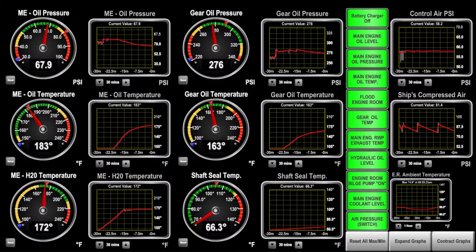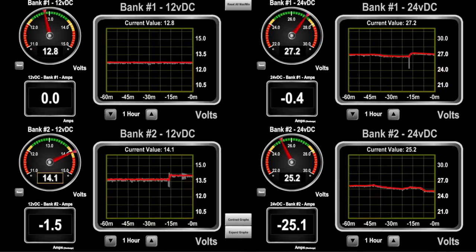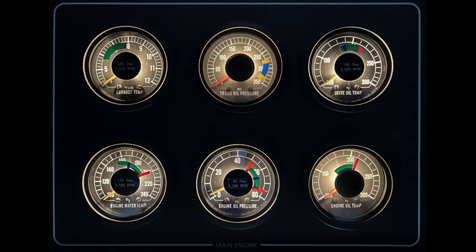The next three screens — screen 5, 6, and 7 — are for our main engine, generators, and batteries. These are our three most important go-to screens when cruising. Screen 5 is our main engine screen, which is our default screen whenever we are underway. We might switch away from this screen to check on our batteries, generators, sea condition, or some other area of interest, but when underway we always leave the pilot house and engine room displays set to this screen.